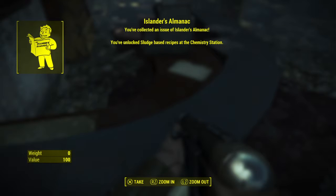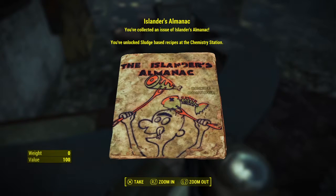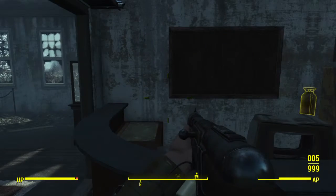Alright, so it unlocks some recipes at the chemistry station for us — some extra stuff we can make at the chemistry station. Alright, well that's how you find Recipe Roundup, and thank you very much for watching guys.